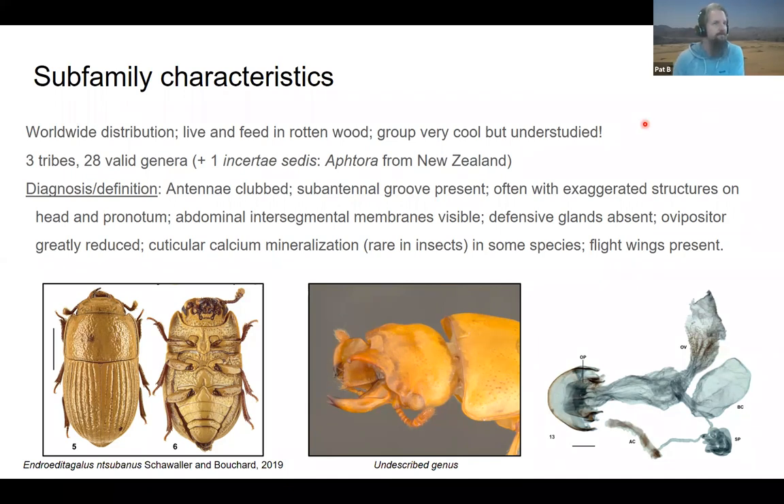They have a worldwide distribution. The staphylinid sub-family lives and feeds in rotten wood and is also found in leaf litter. It's a very cool group and understudied, so if you know someone who'd like to help with a phylogenetic study or descriptions of new taxa, that would be awesome. Three tribes are included, 28 genera, about 150 or so species described, and there's one — Athora from New Zealand — that's within the family but we don't know where it fits right now.